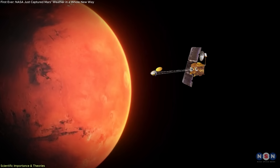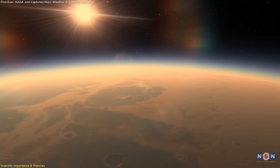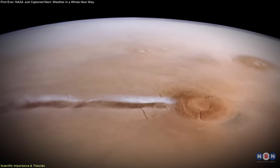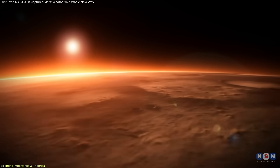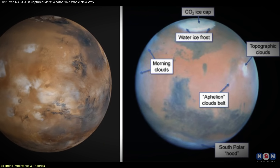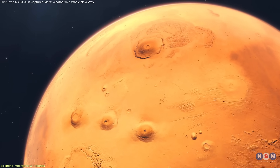By rotating Odyssey to capture limb views of the Martian horizon, scientists gain a three-dimensional look at atmospheric layers. This angle makes it possible to analyze cloud heights, dust behavior, and how different atmospheric strata respond to seasonal changes. The May 2nd image provided unprecedented insight into the vertical structure of water ice clouds forming above volcanic terrain. Arsia Mons serves as a perfect case study — its height forces air to rise, expand, and cool, triggering cloud formation. These clouds are most prominent during Mars' Aphelion, when the planet is farthest from the Sun and surface temperatures drop, forming thick bands of condensation centered around tall volcanoes like Arsia Mons.